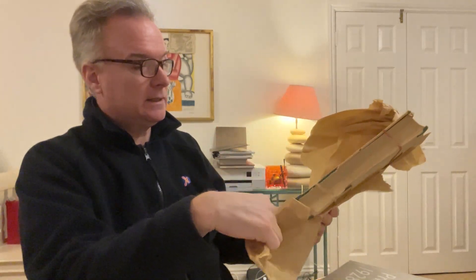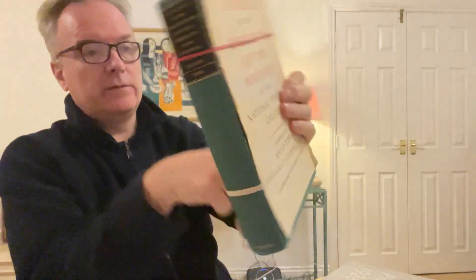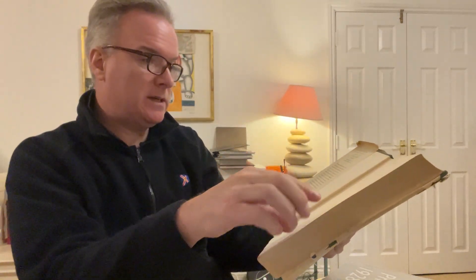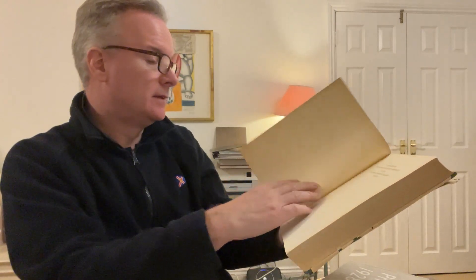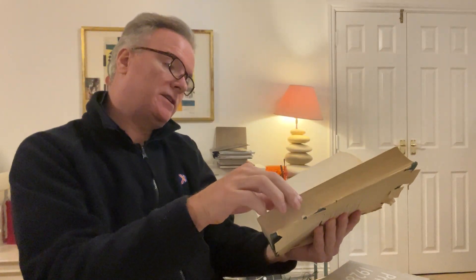I have no idea what it will be like. So we have a rather nice old book and they put some bands on it to hold it together. The dust jacket is knackered — doesn't matter. Cambridge University Press. This appears to be dated 1963 and it cost £5 originally. Catalogue of 17th century portraits in the National Portrait Gallery, 1625 to 1714 — that takes it up from Charles the First or Second up to Queen Anne, roughly speaking.